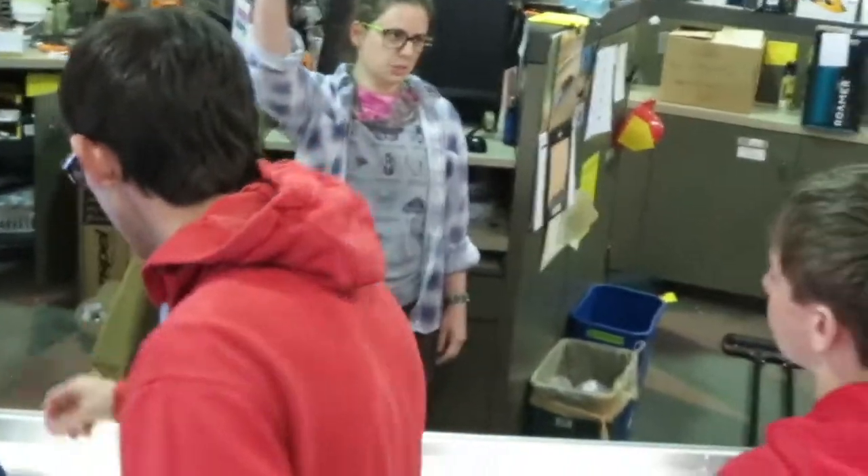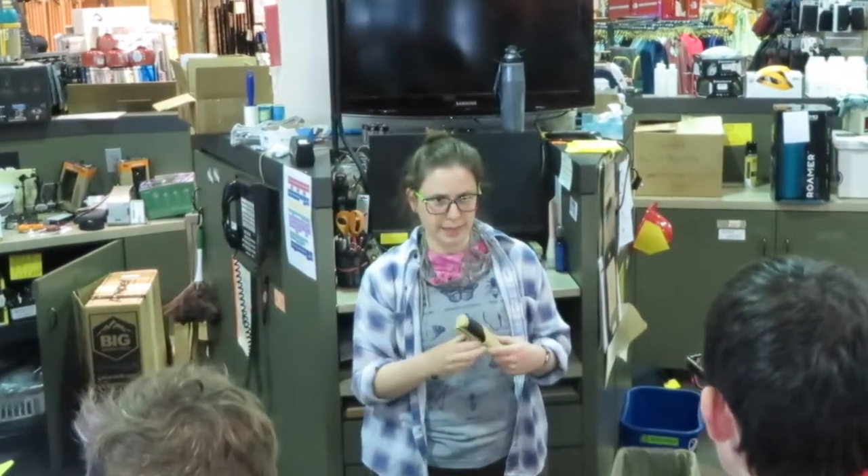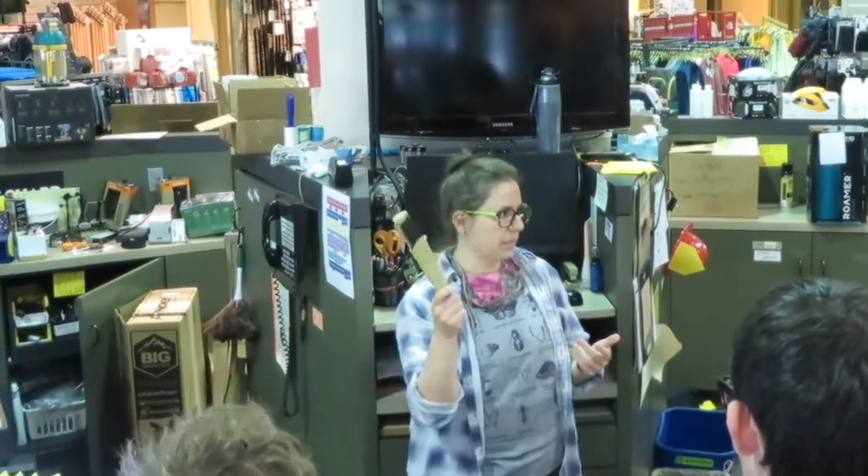As an outdoor knife, this one could easily be my choice. It's 20 bucks, it holds an edge really well, has a comfortable handle. It's kind of everything you need and nothing you don't.